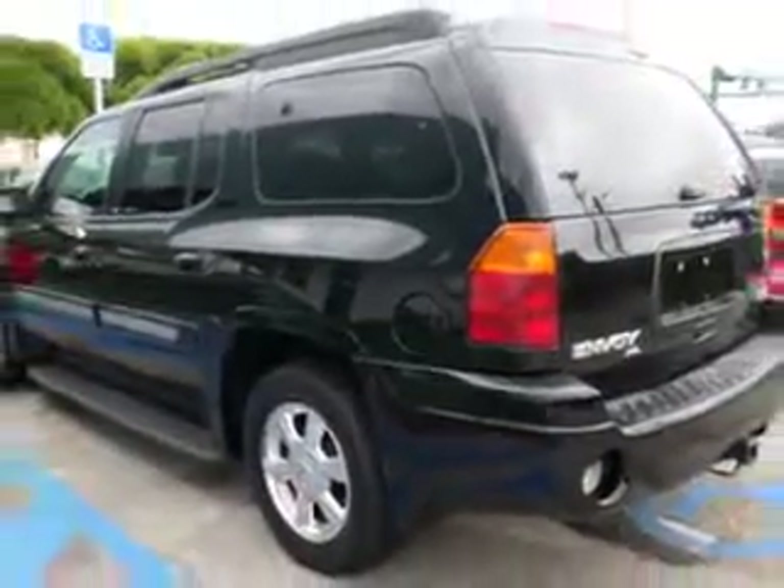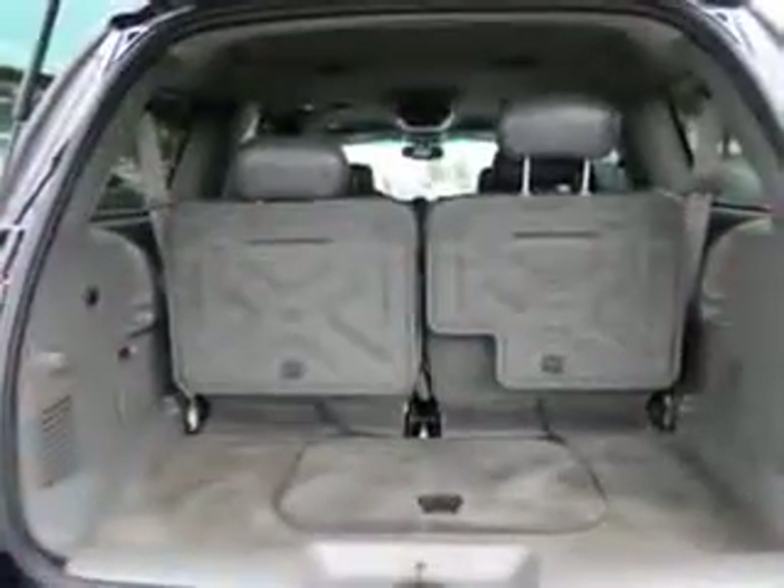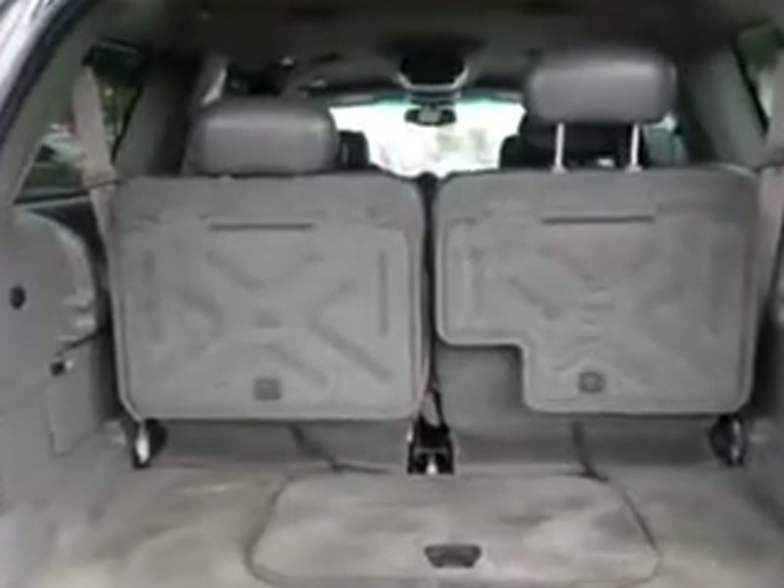Enjoy the drive, feel safe, and have peace of mind in this 2003 GMC Envoy XLS at Buyer's Zone, Incorporated today.